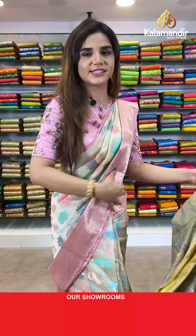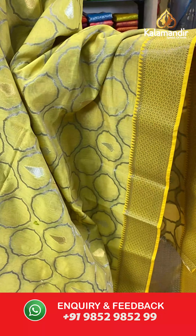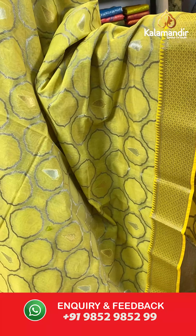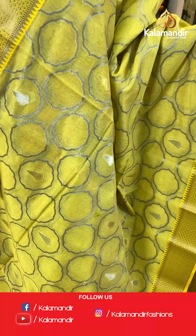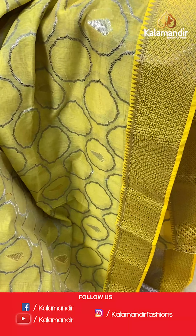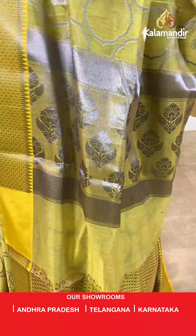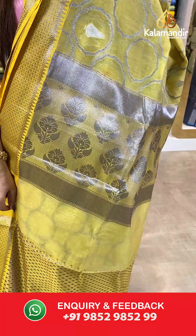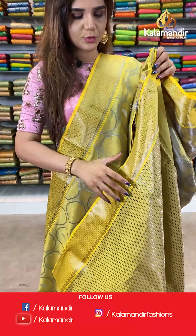On to our next beautiful saree — the same saree in another shade. This is a fully yellow shade. The body has sleeve booties. And we have silver zari with temple design borders. A silver zari with floral booties pallu and a contrast booties blouse.